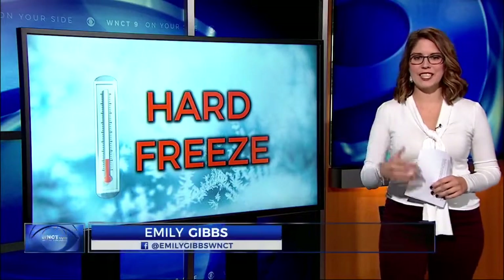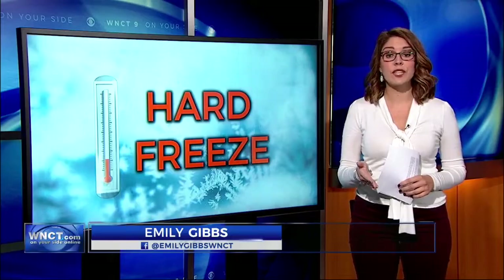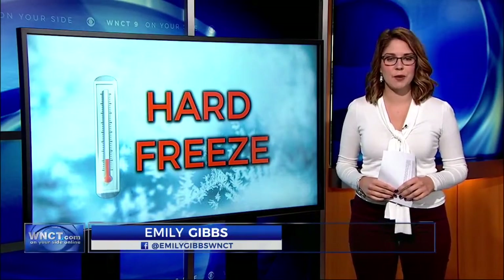Ken, when it comes to protecting your yard, there are two advisories to watch for: a frost warning and a freeze warning, and both come with a hazard to your plants.